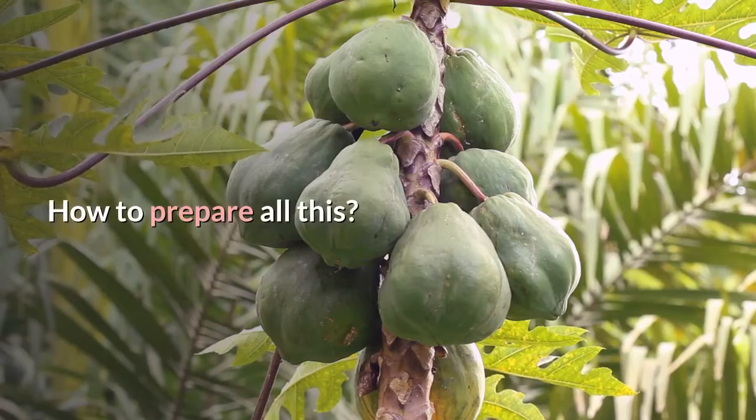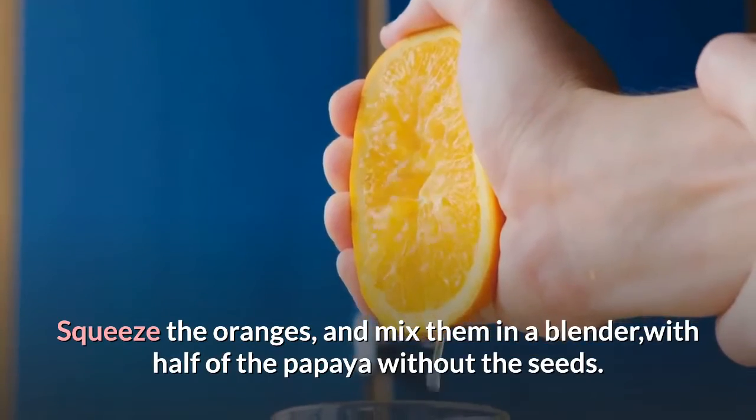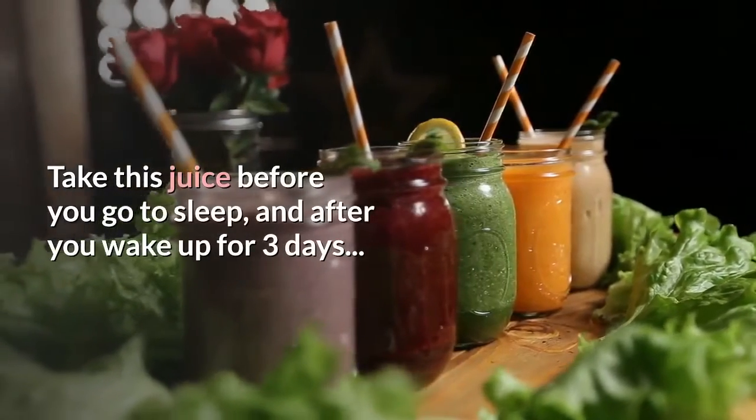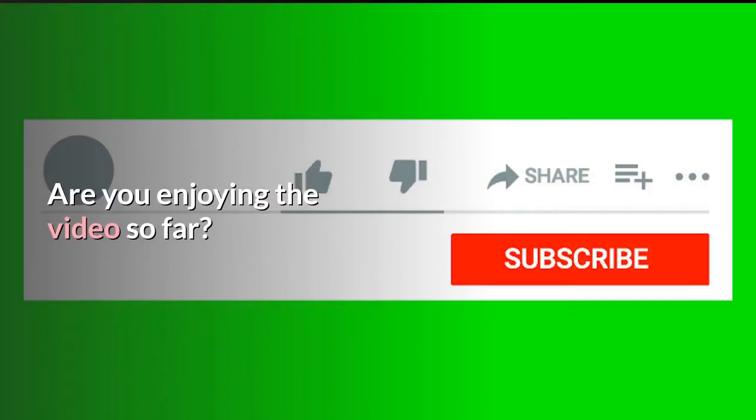How to prepare: squeeze the oranges and mix them in a blender with half of the papaya without the seeds. Take this juice before you go to sleep and after you wake up for three days.